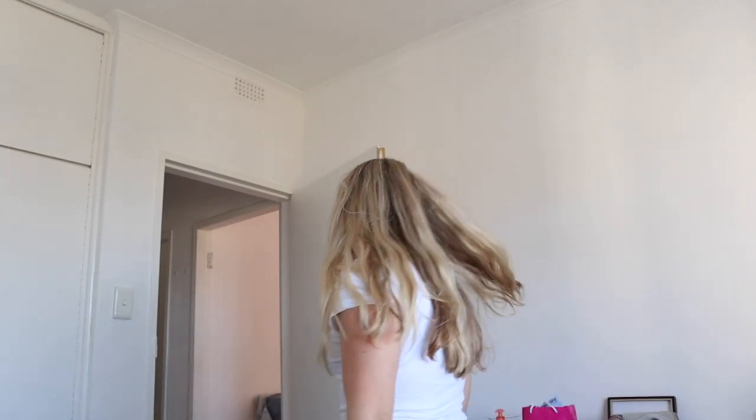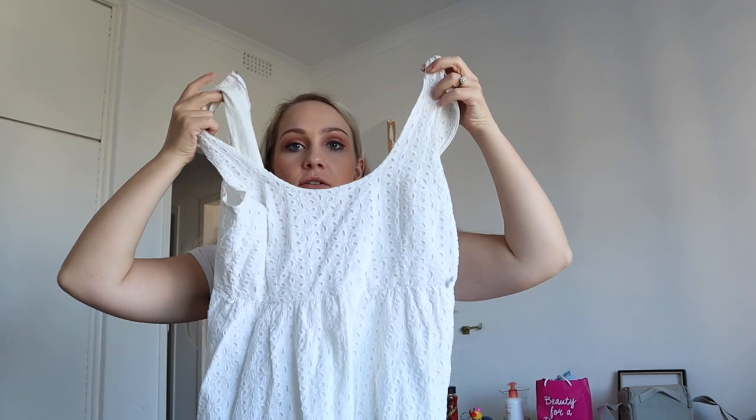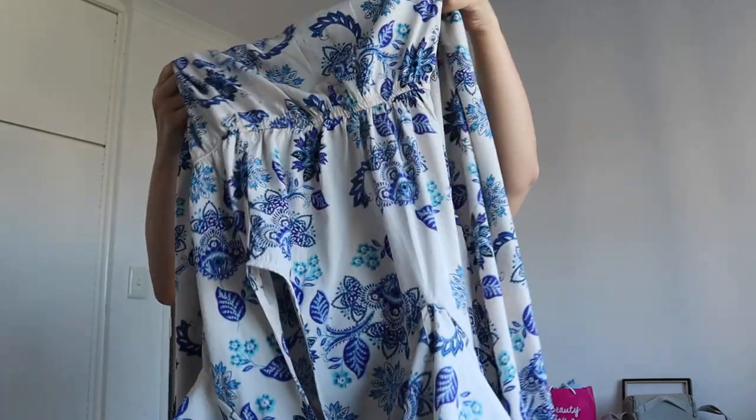I'm packing the sunscreen, after-sun gel, and Peaceful Sleep in a separate bag so they don't leak. Continuing with dresses — I'm packing a cute white summer dress, a Mr. Price jumpsuit that buttons up into a really cute style and looks great with sandals, and another long flowy dress that's comfortable in the heat since you don't really want anything tight when it's really hot.